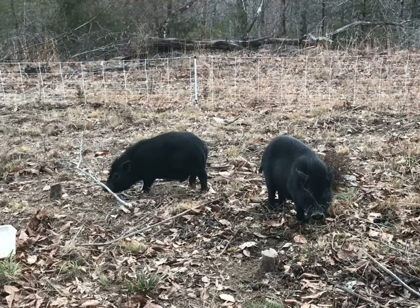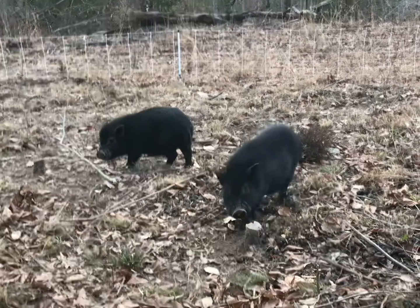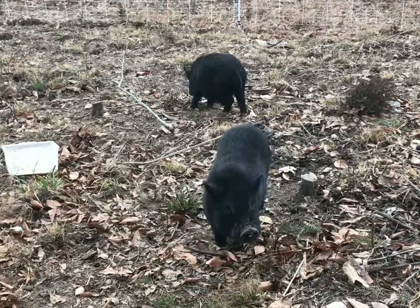But of course, the next time we get pigs, we're going to try to get them from somebody who knows what they have, and we want to get some good pork makers.